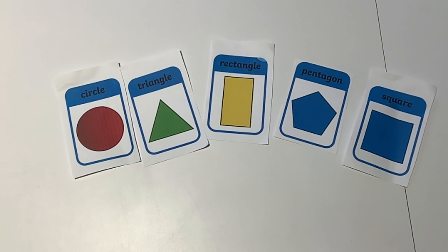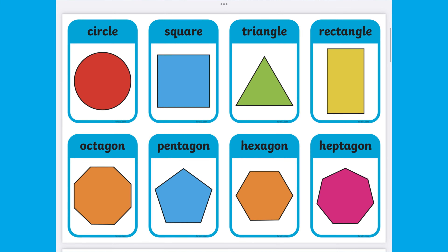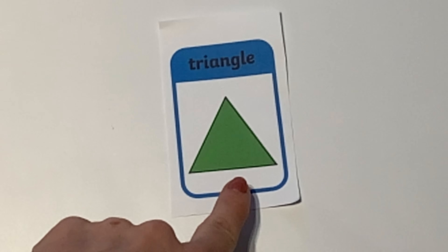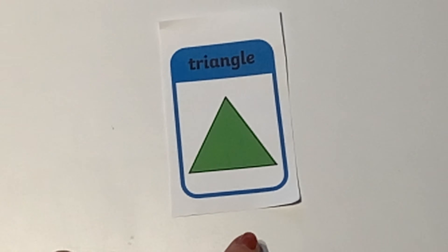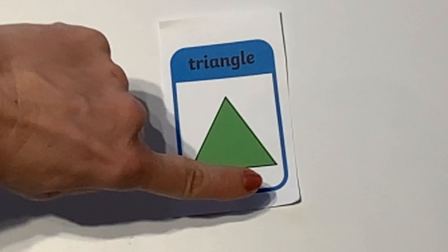Before you begin, you might like to look more carefully at shapes by using additional Twinkle resources. Can children talk about the properties of each shape? This shape has three sides and three corners — it must be a triangle.